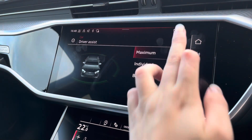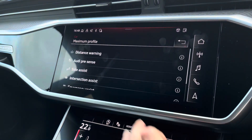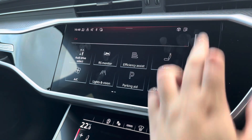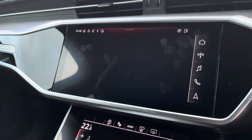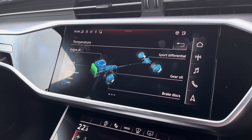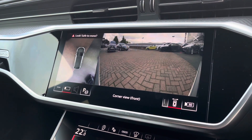The driver assist comes fitted with a variety of assists, including distance warning and rest recommendation. And onto the RS monitor — this allows you to keep in touch with all the engine temperatures for the engine coolant, gear oil, as well as the brake discs.